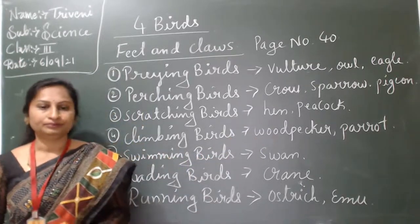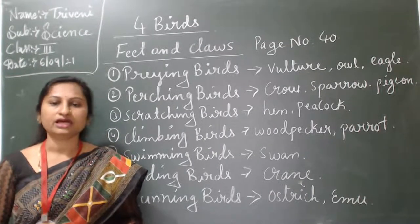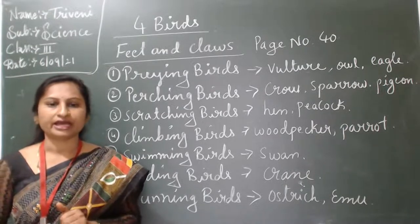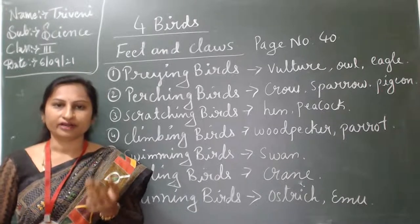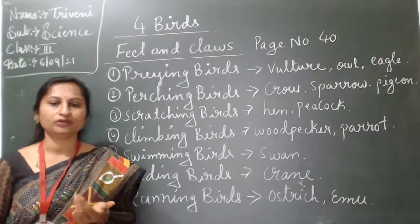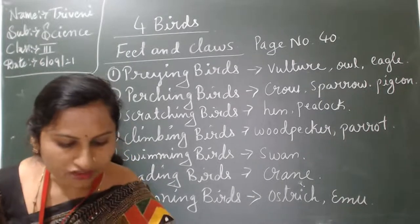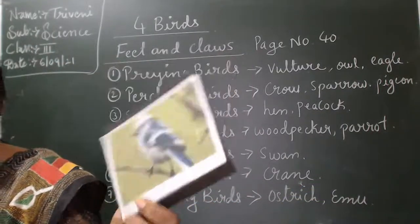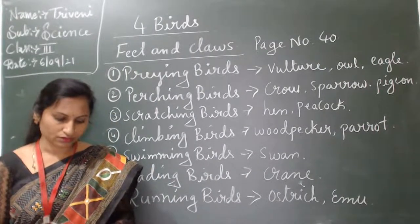Fourth one: climbing birds — woodpecker and parrot. These birds have two toes in the front and two toes in the back. Their toes help them climb trees and hold branches. These also help the birds to balance themselves while climbing.